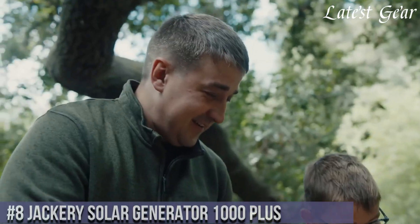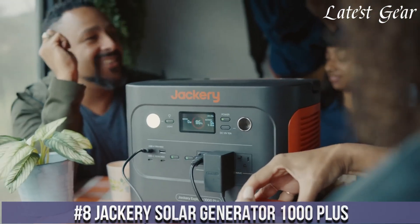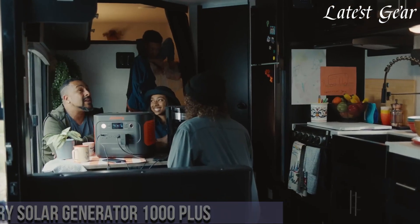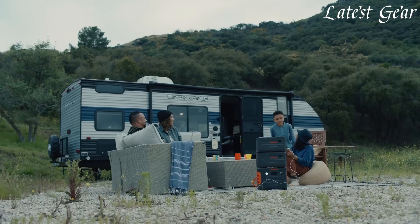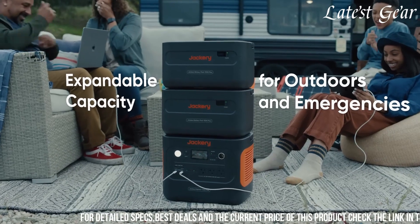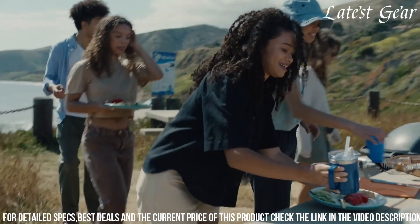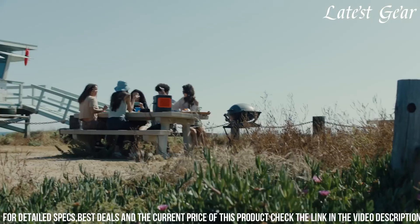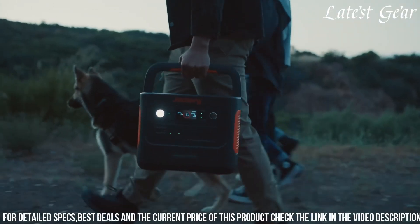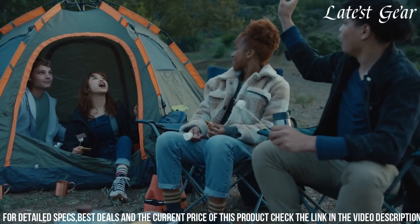Number 8. Jackery Solar Generator 1000 Plus is an epitome of eco-friendly and reliable power solutions. With a capacity of 1002 watts and a peak output of 2000 watts, this portable power station is an excellent backup power source for emergencies, outdoor adventures, or off-grid living. Its compatibility with solar panels allows for clean and sustainable recharging, ensuring independence from traditional power sources.